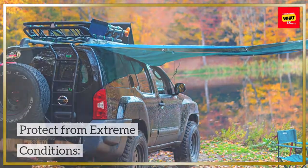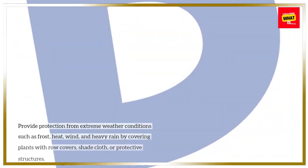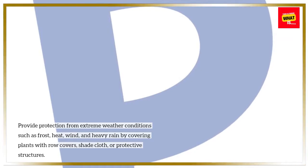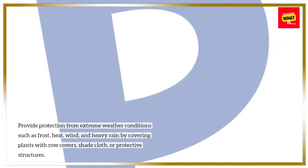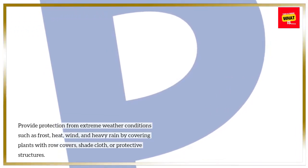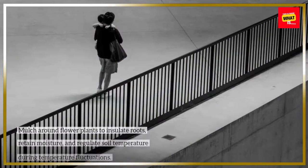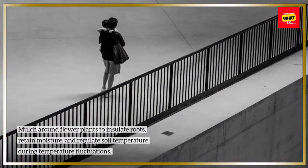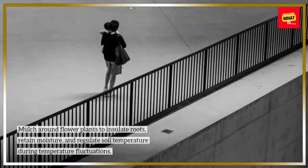Protect from extreme conditions. Provide protection from extreme weather conditions such as frost, heat, wind, and heavy rain by covering plants with row covers, shade cloth, or protective structures. Mulch around flower plants to insulate roots, retain moisture, and regulate soil temperature during temperature fluctuations.